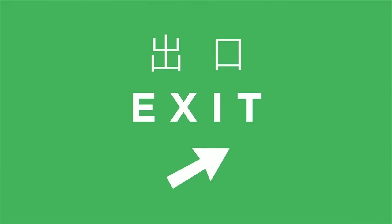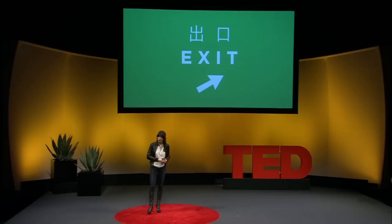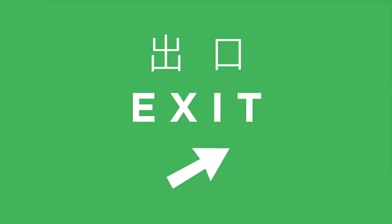The character on the left is two mountains stacked on top of each other. In ancient China, that meant exile — because Chinese emperors put their political enemies in exile beyond the mountains. Nowadays, exile has turned into 'getting out.' A mouth which tells you where to get out is an exit. This is a slide to remind me that I should stop talking and get out of the stage. Thank you.